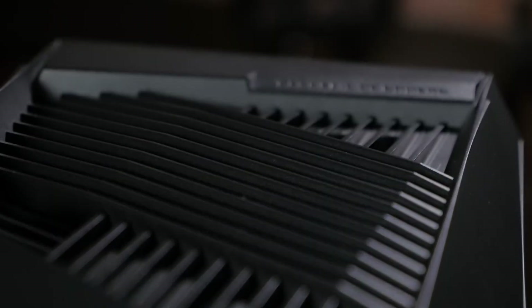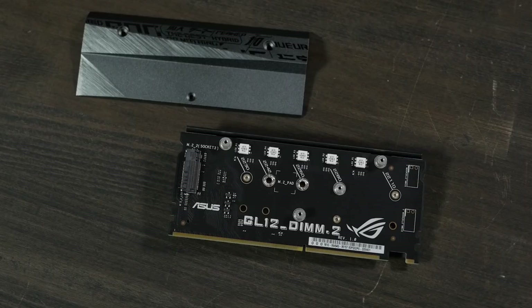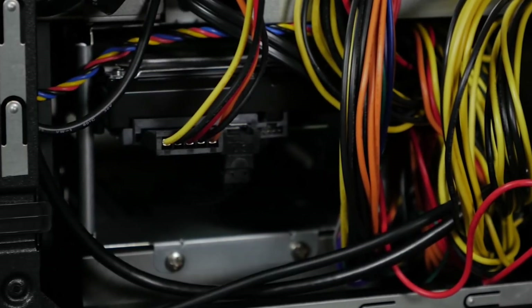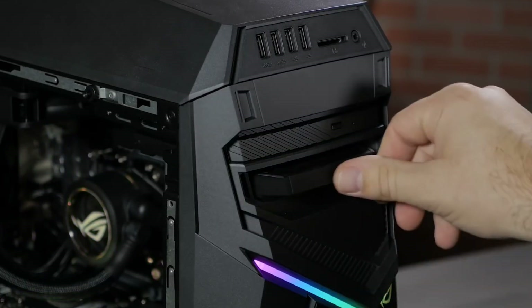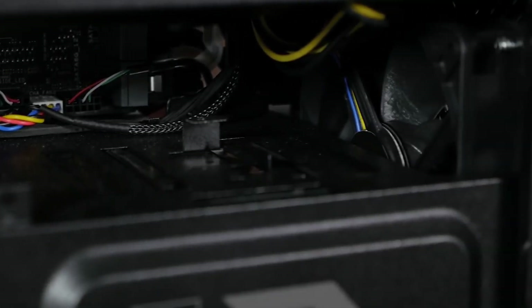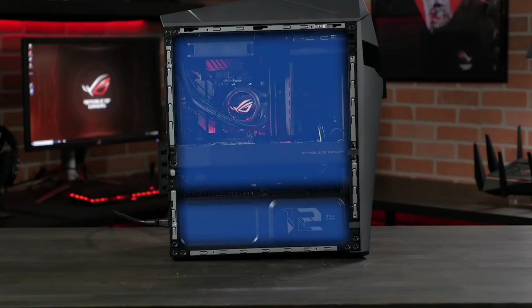The keyboard tray and mouse pad provide a comfortable gaming experience, allowing you to focus on the game. Additional features include a high-quality sound system with 7.1-channel surround sound and customizable RGB lighting. The Strix GL-12 CX also comes with software tools including Asus Aura Sync, allowing you to customize your lighting and monitor settings to your liking.